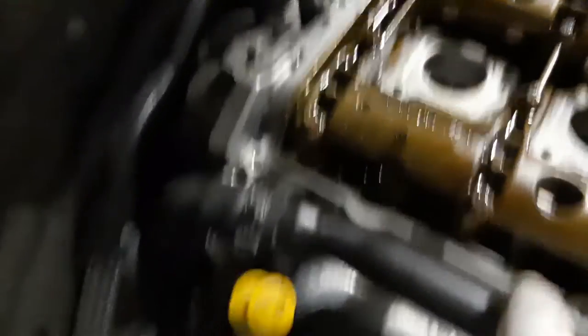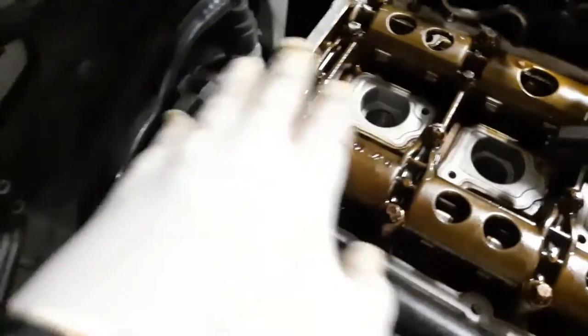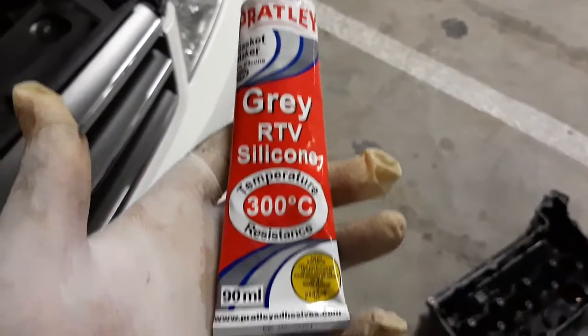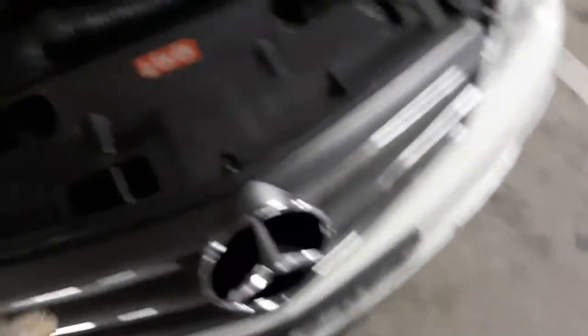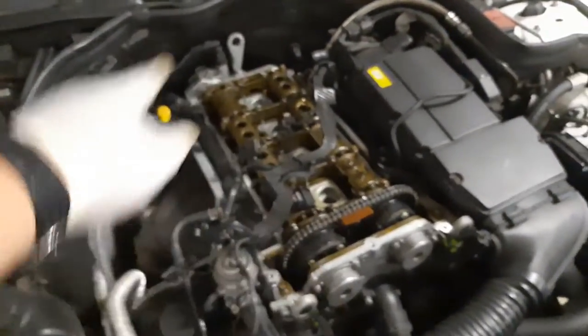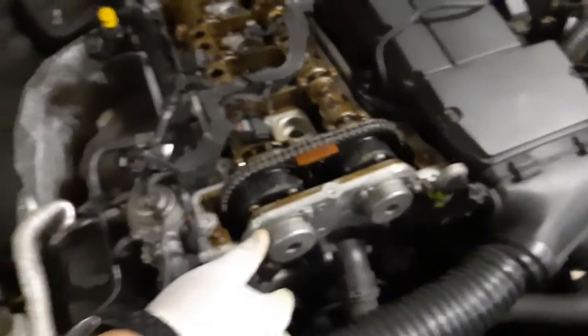I'm going to clean up here and then lay a nice thin bead from about this nut right around to that nut so it gets sealed. I'm using Permatex — it's gray, I wish it was black, but it should work. I'm not going to lay a thick bead, just a nice thin one where the gasket lays. While you're in here you can also check your timing chain — that's the timing chain I replaced in the previous video.